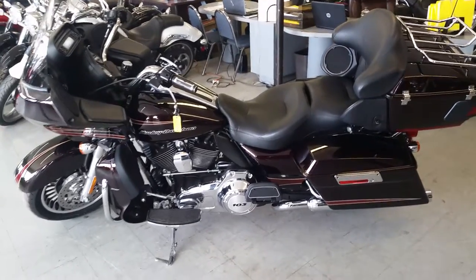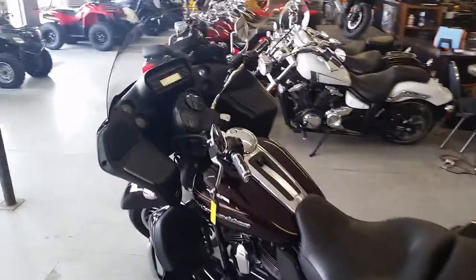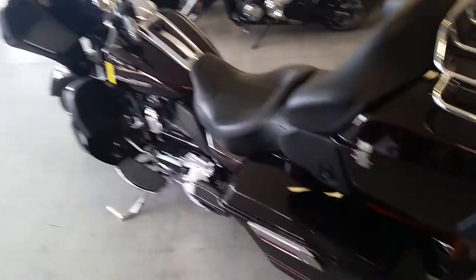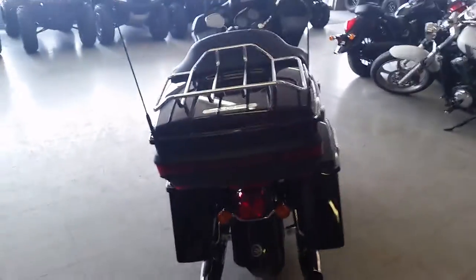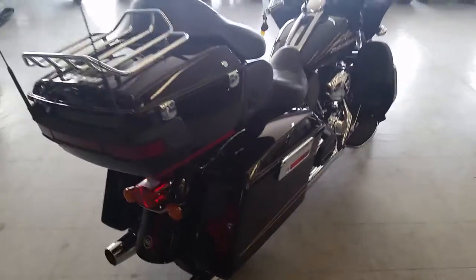We got a super nice 2011 Harley Davidson Road Glide Ultra for sale, priced at $17,999. This thing's all stock, no modifications. It's got the big 103 cubic inch motor. The paint's Merlot Sun Glow — this thing shines just like new. It's got tons of chrome.